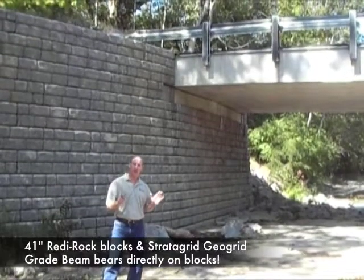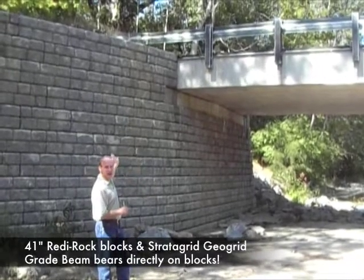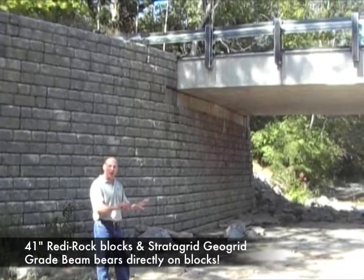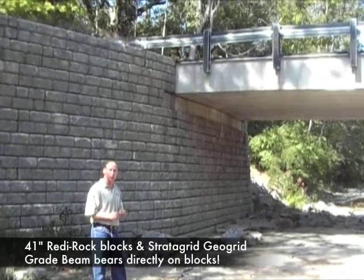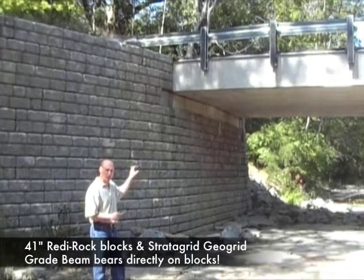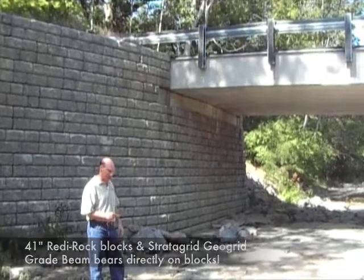When we got to the top of the Ready Rock retaining wall, we constructed a reinforced concrete grade beam that bears right on the Ready Rock blocks. Next, the county carefully used two cranes and set the reinforced concrete bridge box beams on top of the reinforced concrete beam.